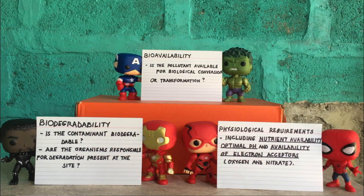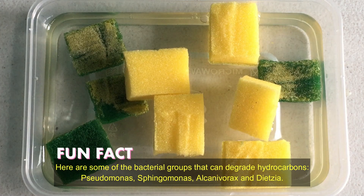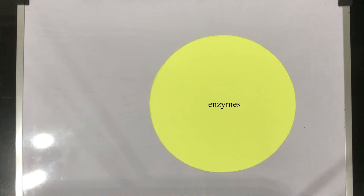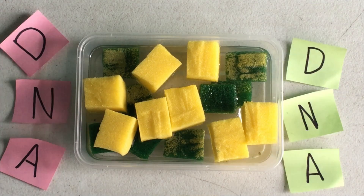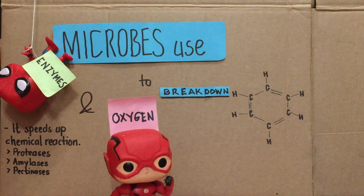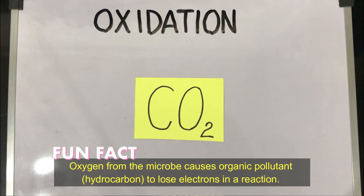These factors are biodegradability, bioavailability, and physiological requirements. Essentially, the oil-eating microbes secrete enzymes to speed up metabolic reactions due to their genetic composition — just like humans use saliva to easily digest food. Enzymes and oxygen are used by aerobic organisms to break down the structure of the hydrocarbon ring, in which the organic contaminant is oxidized.